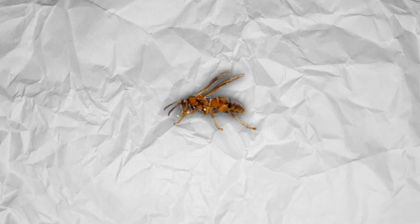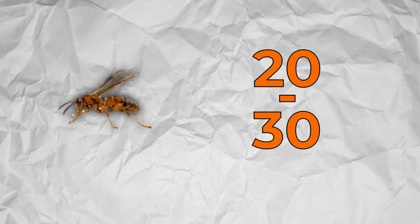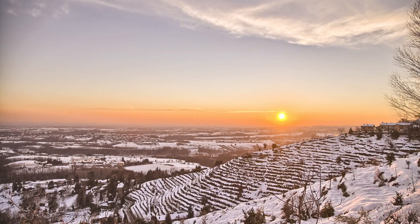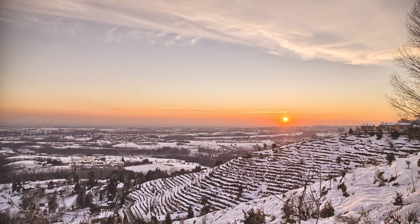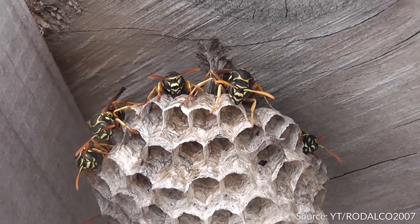Paper wasps have a smaller nest and smaller colonies. On average, a paper wasp colony will have between 20 to 30 individuals, mostly determined by the weather and their ability to build. In the winter, most of them die out and the cycle restarts. In some places, however, a wasp nest can become truly massive if left alone.